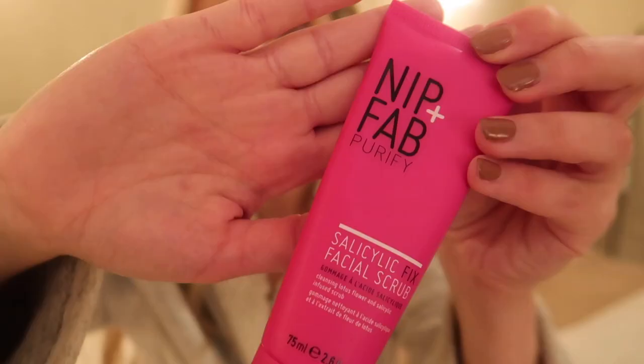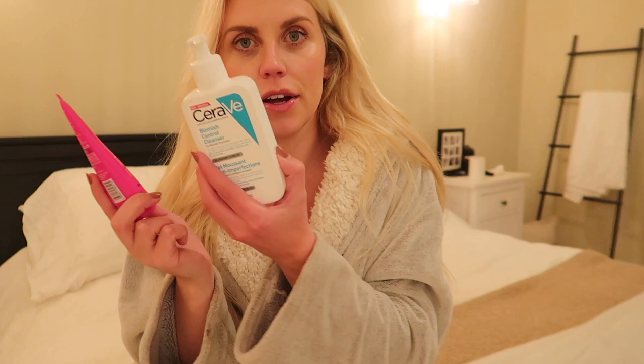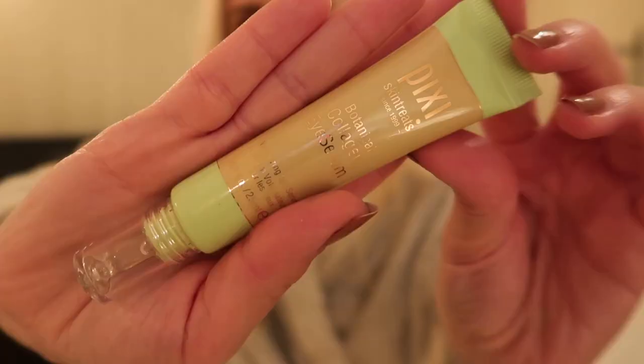I use the scrub about two to three times a week — basically on hair wash days in the shower. The CeraVe cleanser is more of an everyday one. I've been really enjoying the Nip & Fab formula — it's like a really fine gritty exfoliant. I don't like exfoliators with thick chunky beads, I like a really fine grit and this is really fab for that. Then the last beauty item is from Pixie — the Botanical Collagen Eye Cream, a hydrating eye serum that is lightweight and quick absorbing.